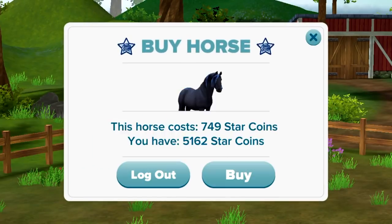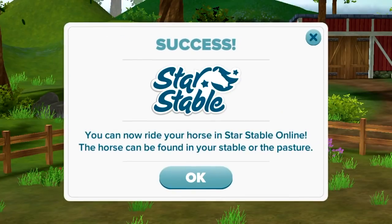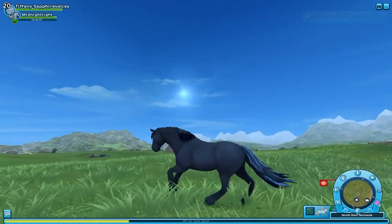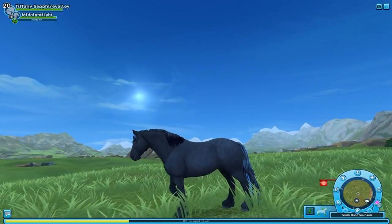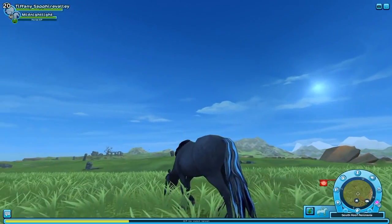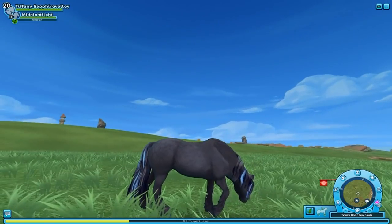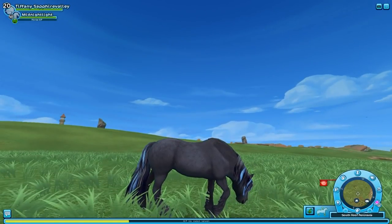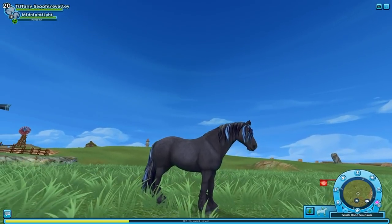Now you can see we are at level 10 with our horse. You have to log in with your account — it costs 749 star coins. It gives you a warning and then another warning asking if you're sure. Yes, of course I'm sure! Let's head over to Star Stable. Here I am in Star Stable with this beauty, Midnight Light — just look at him! I love this horse so much. Blue is my favorite color, so having these little blue highlights is just perfect.